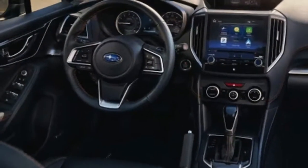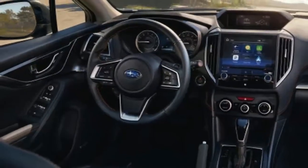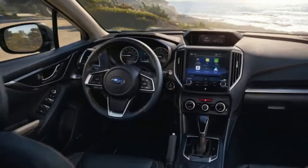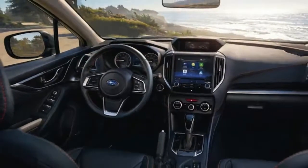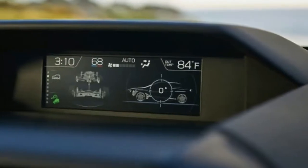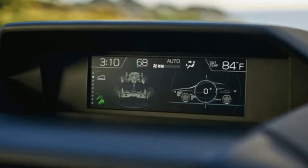Regardless of configuration, every Crosstrek comes with standard alloy wheels and a touchscreen infotainment system with Apple CarPlay and Android Auto. Moving up to premium adds a leather-wrapped steering wheel and shifter, along with an option for a sunroof.